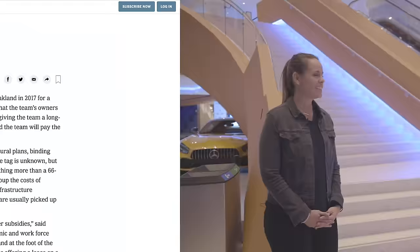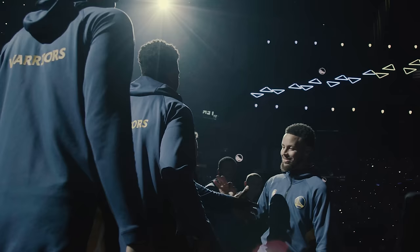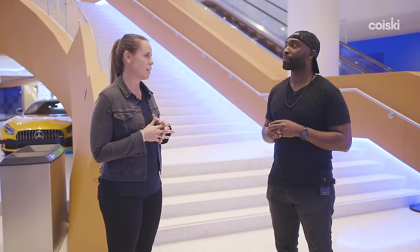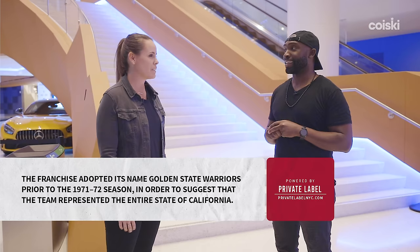We announced in May of 2012 that we were going to move over to San Francisco, so it's been seven years. We're excited to finally be here today, open — quite a few concerts, NBA basketball already underway. But the journey's been incredible. There's been ups and downs along the way, but something all of us are really proud of is finally having these doors open.